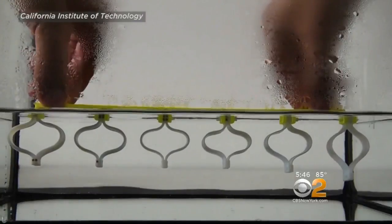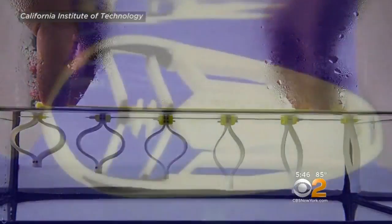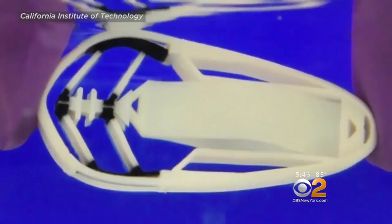When a cold robot meets warm water, the material changes shape, allowing the machines to make small movements.